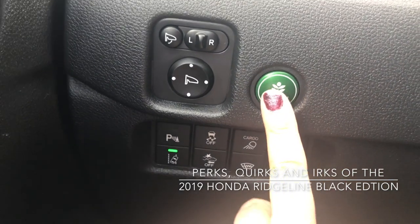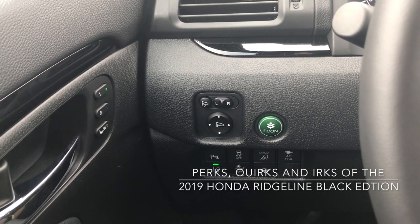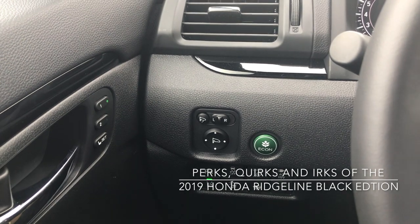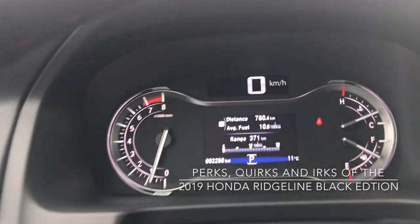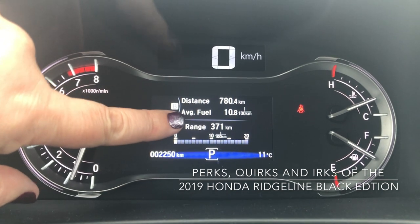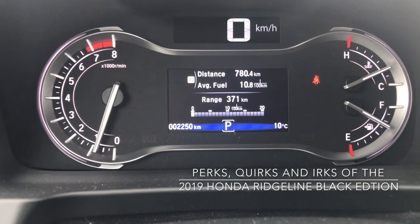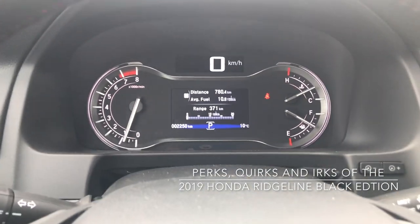Down here we also have our Econ mode button. I didn't use it much because one of my irks with this truck is there's not a lot of torque. We have a 3.5-liter V6 that gives us 280 horsepower and 262 pound-feet of torque. For a vehicle of this size and weight, I'd like a little more torque to get it moving. The average fuel economy for this trip was 10.8 liters per 100 kilometers. Honda rates it at 11.3 combined, so that's very on target — I did a little more highway driving than city.